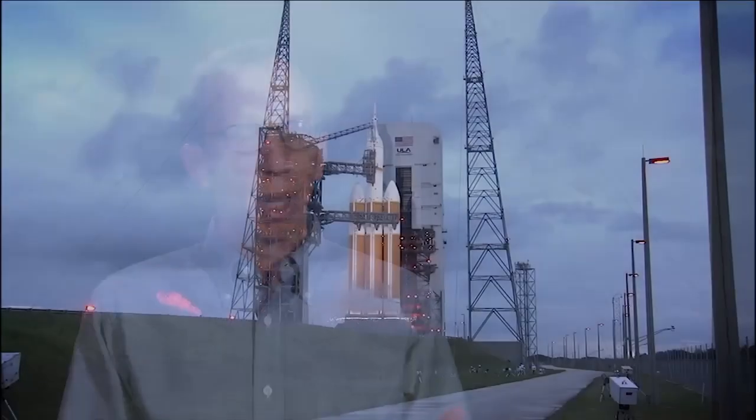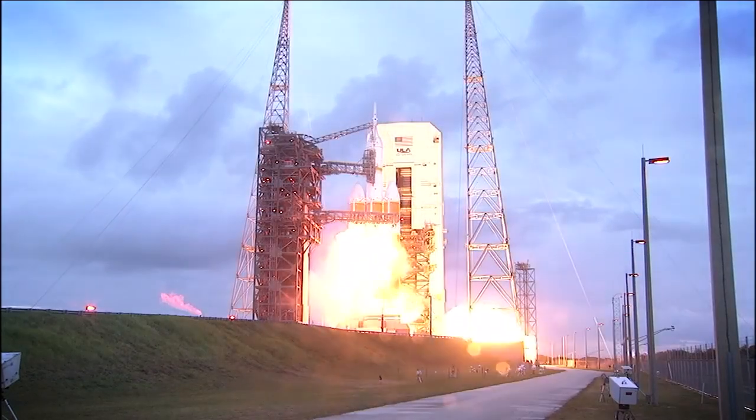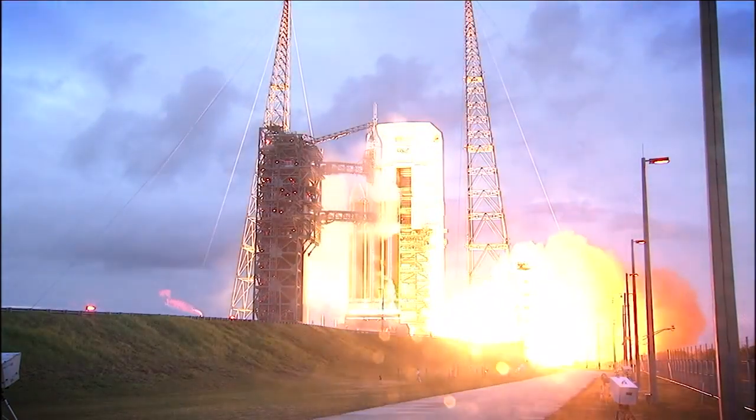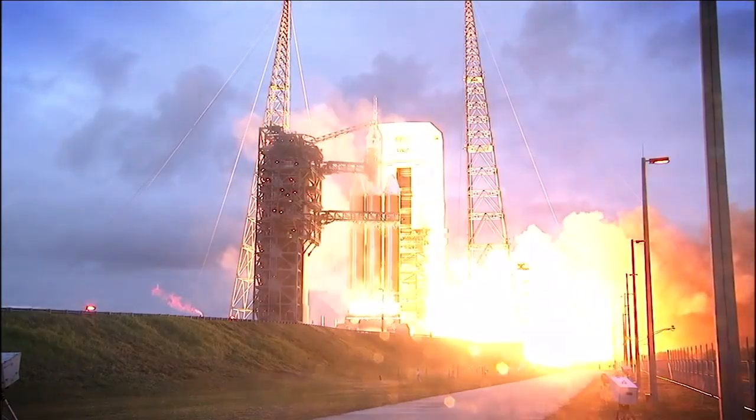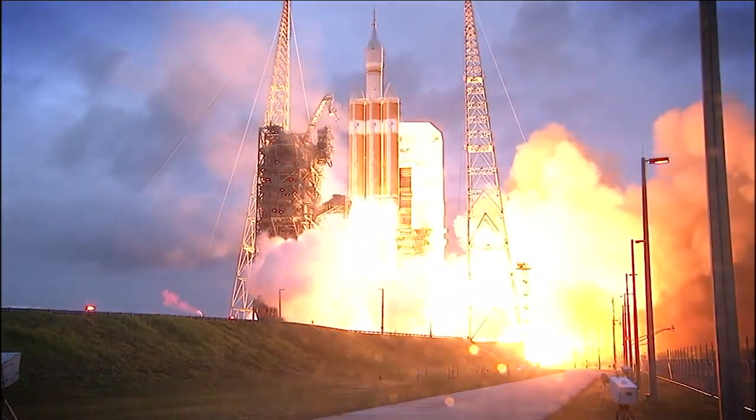Ion propulsion allows us to undertake missions which would be impossible without it. Let's remind ourselves how regular propulsion works. You take a gas and you heat it up or you put it under pressure and you push it out of a rocket nozzle. The action of the gas leaving the nozzle causes a reaction that pushes the spacecraft in the other direction.